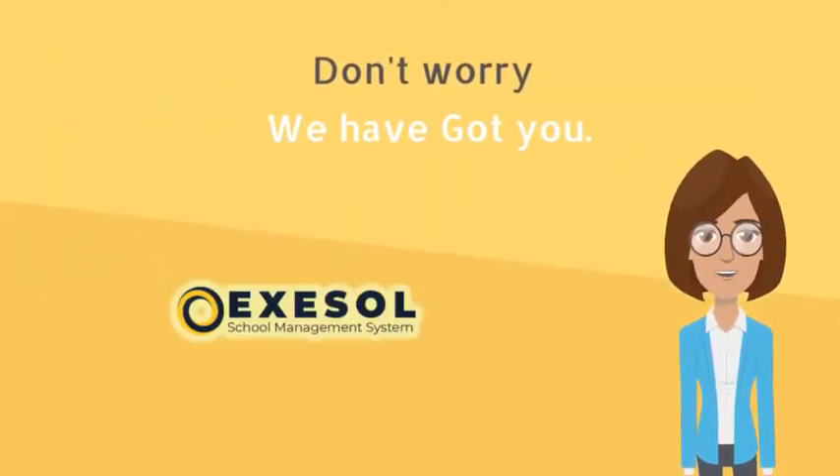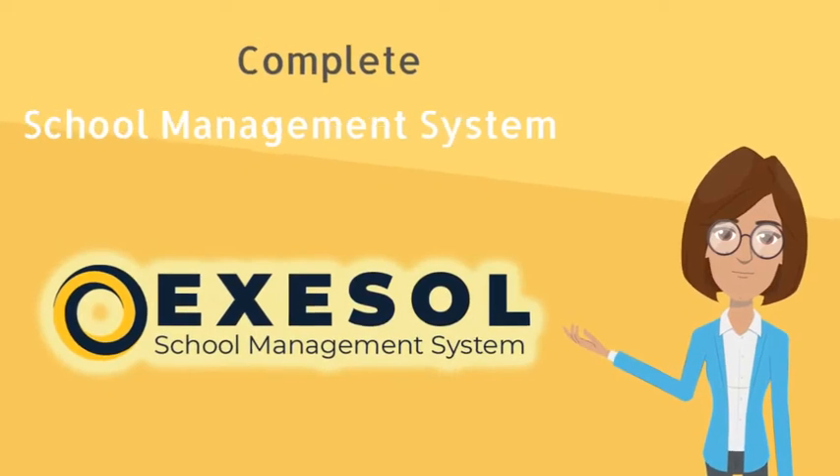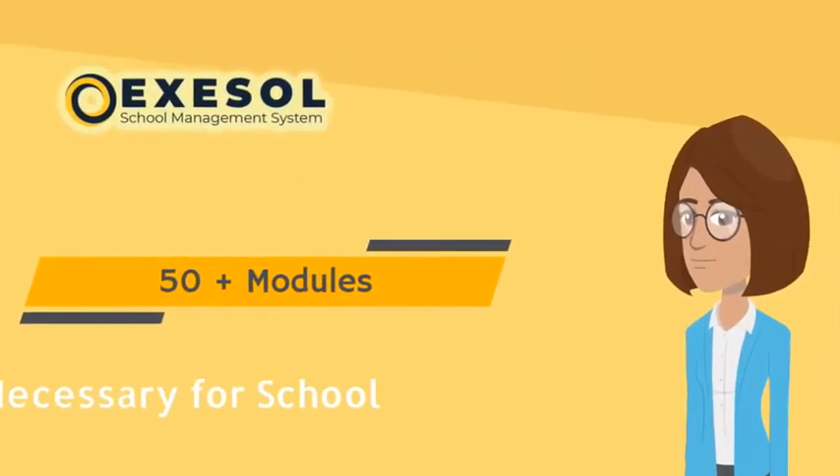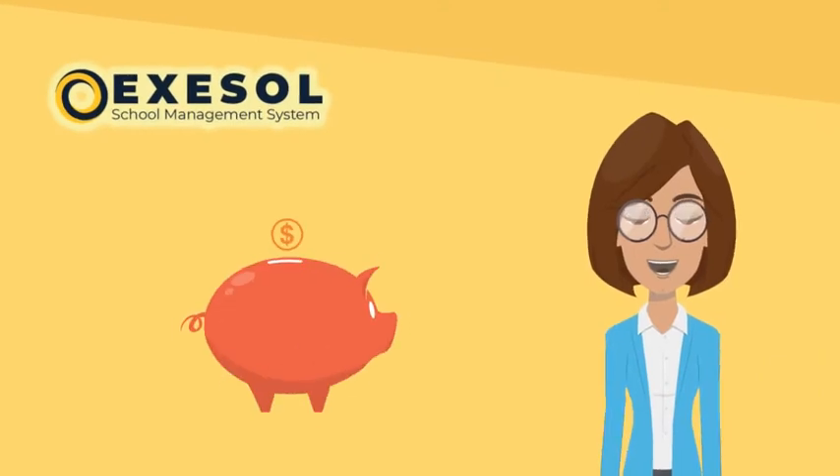Don't worry, you have AXL — the complete school management system. AXL comes with 50 plus modules, important to run a school, with the insured least cost.